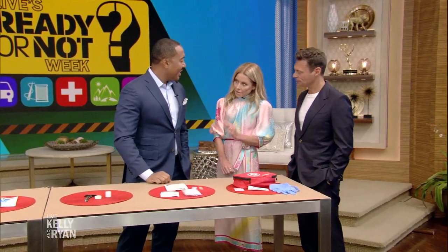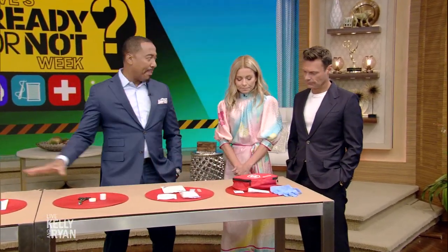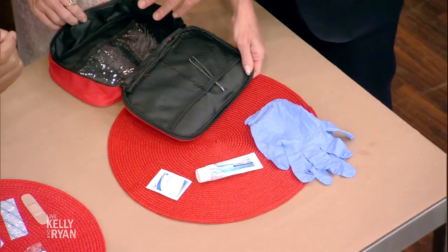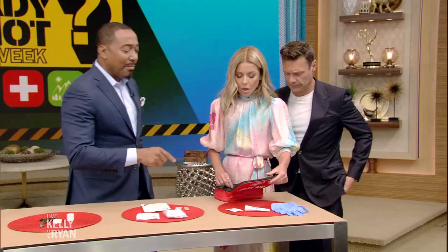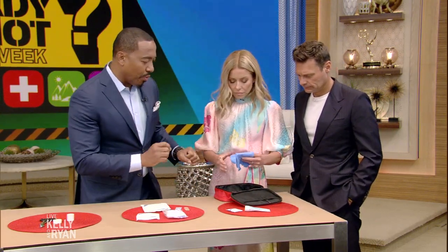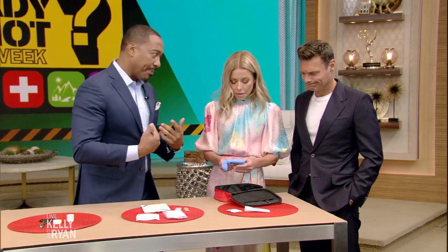Everybody's first aid kit looks a little bit different. Yes, so this is the basics. Yours may be different, Ryan's yours will be as well. We can all start with the first aid kit, but we start with lacerations, cuts, bruises, things in the kitchen, little falls and trips. You want to start with gloves, and make sure if you have to treat a cut or a wound that you glove up, because you don't want to spread the infection, and you certainly don't want to pick up one.